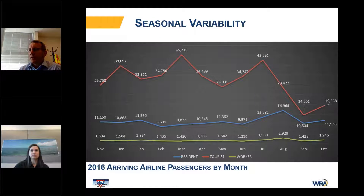There's a lot of seasonal variability. This graphic shows arriving airline passengers by month. Residents and workers are pretty stable throughout the year. However, there's a peak tourist season in the winter months and beginning of the summer vacation in the U.S., then a drop-off in travel during the later part of the summer when it gets very hot and hurricane season begins.